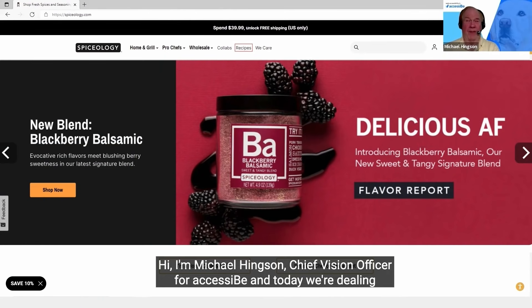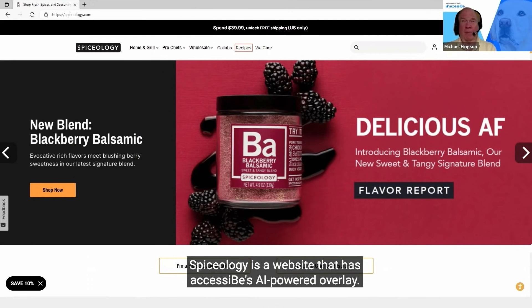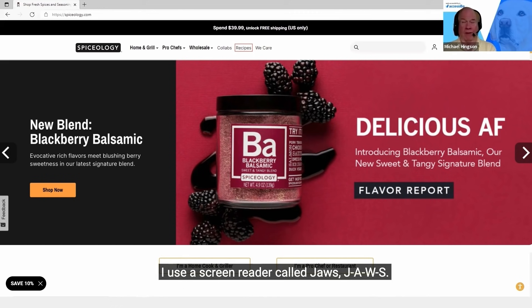Hi, I'm Michael Hingson, Chief Vision Officer for AccessiBe. Today we're dealing with the website www.spiceology.com. I use a screen reader called JAWS, J-A-W-S.